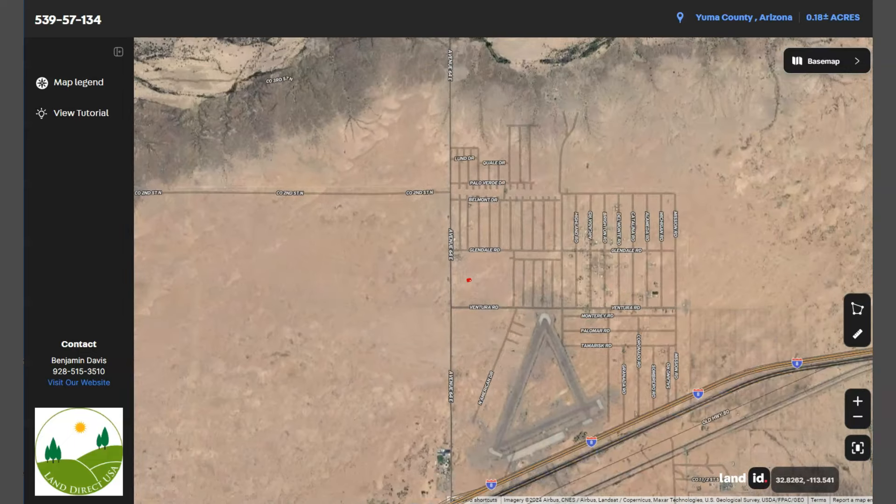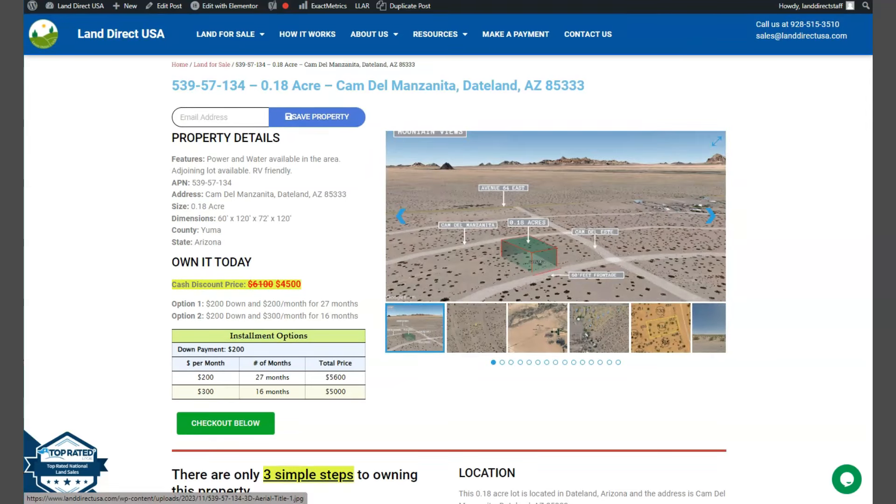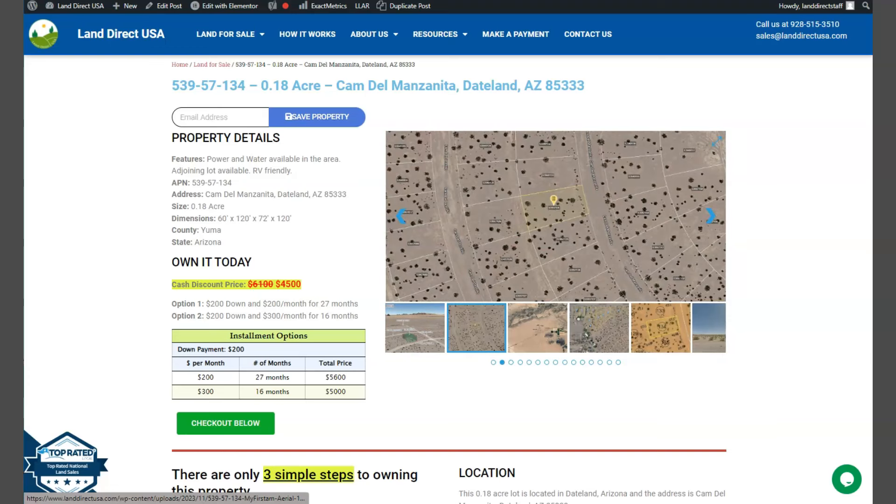If you're interested in this lot, it's available at LandDirectUSA.com with a cash discount price of only $4,500. We offer seller financing with no credit check required. Just fill out the buyer's application form and put in a down payment of only $200 to reserve the lot. For any questions, don't hesitate to call us at 928-515-3510.